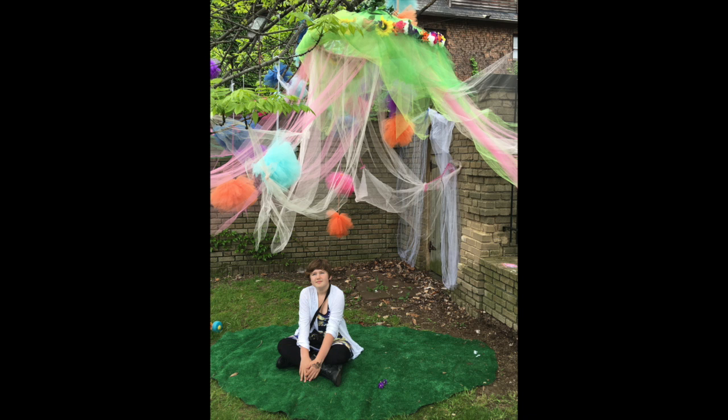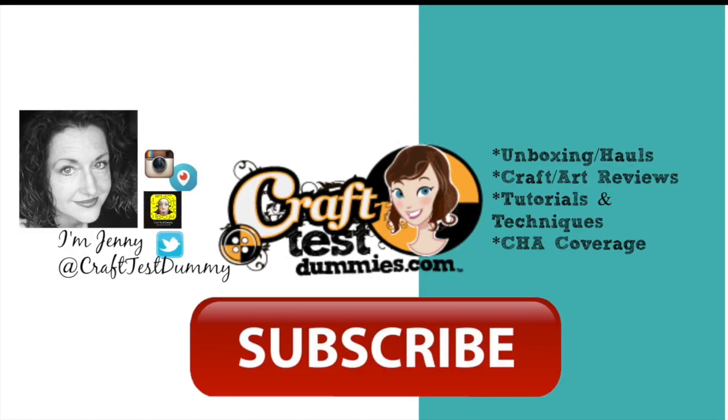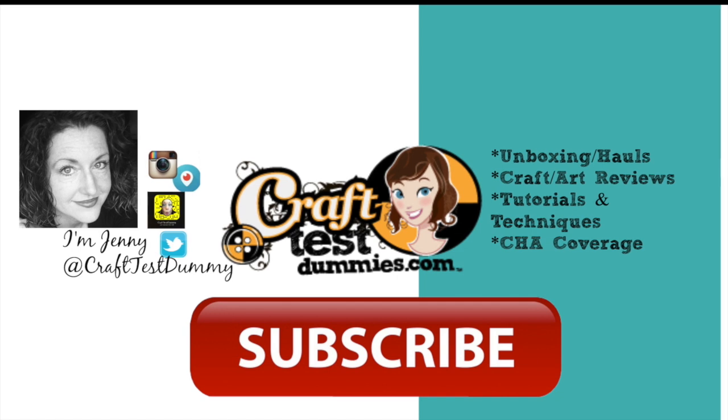I just wanted to dip in and show you what I bought at my summer festival — first one of the season! So go out, patronize your local artists, get some ideas, enjoy the summer, and happy crafting!